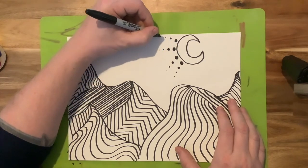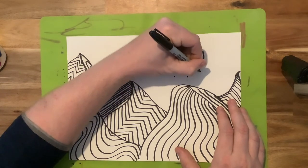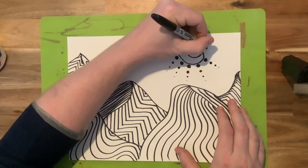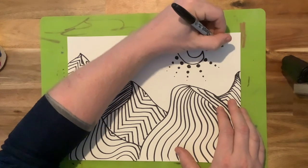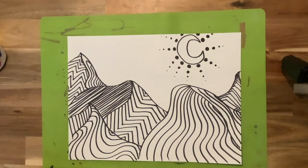I think of it sort of like using dots in the same fashion as hatching lines. The more lines or dots and the closer together they are, the darker it's going to appear. And as you spread them apart, we see more of the white of the paper showing through, and that's going to create a lighter value.